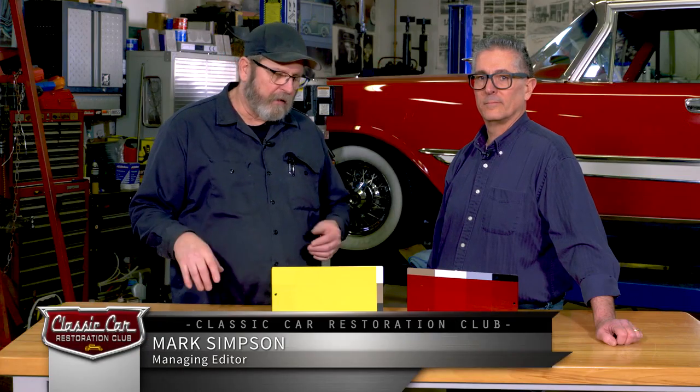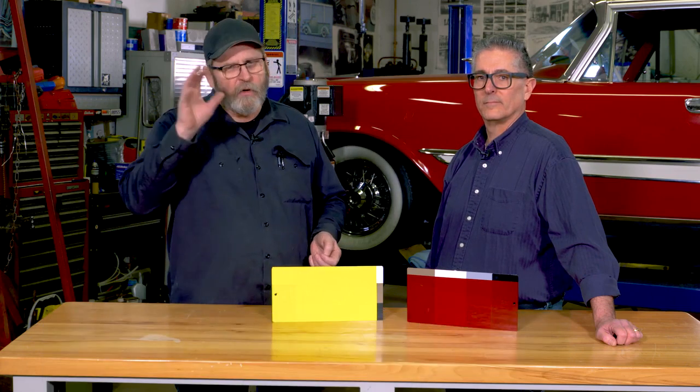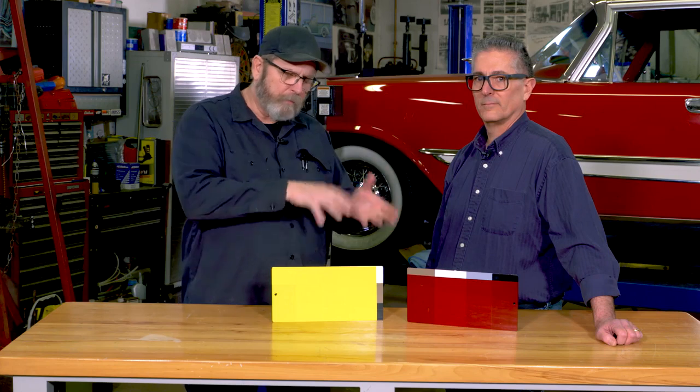When painting your classic car, there are some variables you have to consider in order to get a good match, especially if you're painting a separate panel or a complete car. The undercolor — what's painted underneath your paint — can affect what the final color is. Here to help us make sense of it all is Terry Wright. Terry, how does your undercolor affect your final paint?